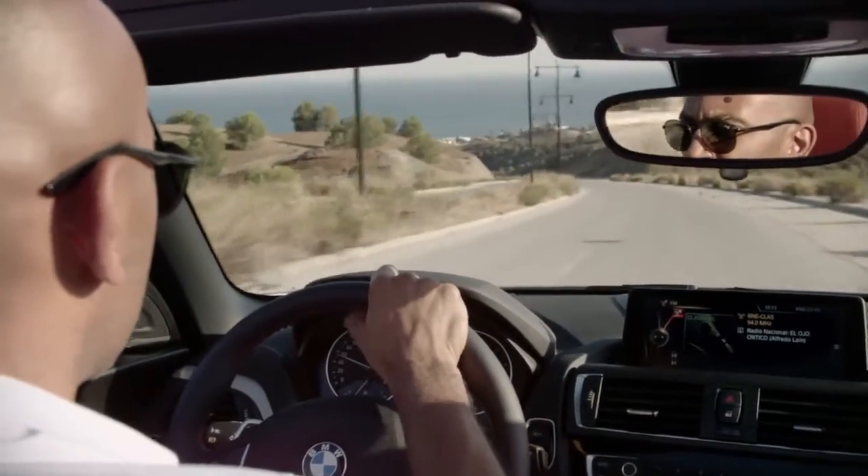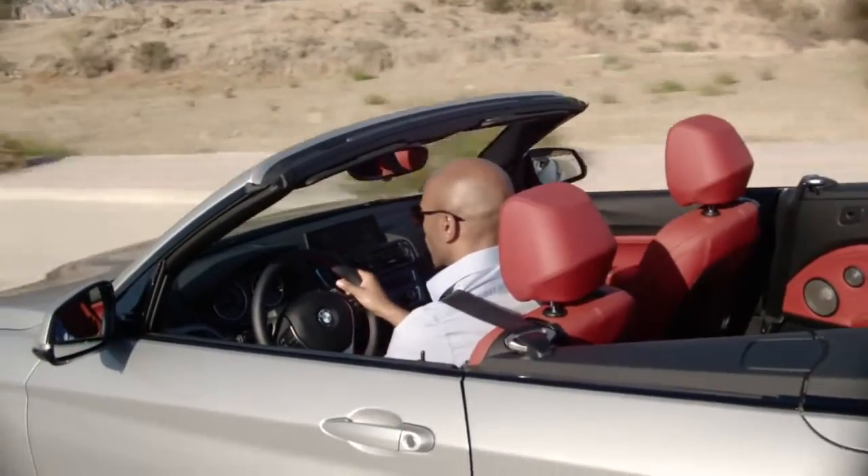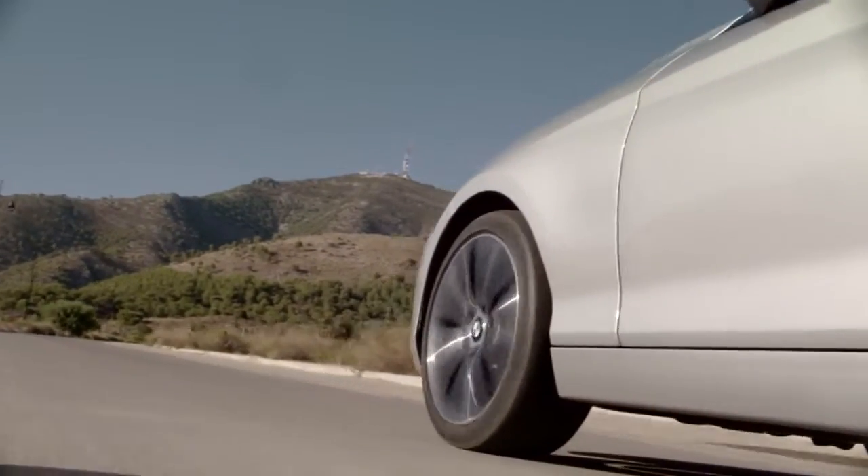Some of the BMW 2 Series convertible models can also be equipped with BMW xDrive. For the first time, a four-wheel drive is now available for a convertible of the premium compact class.